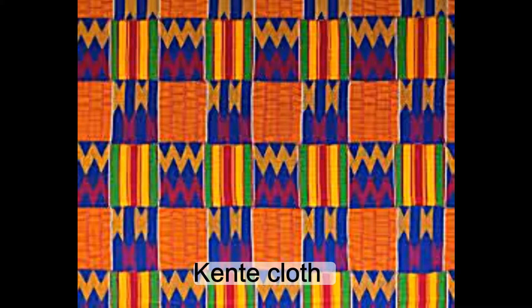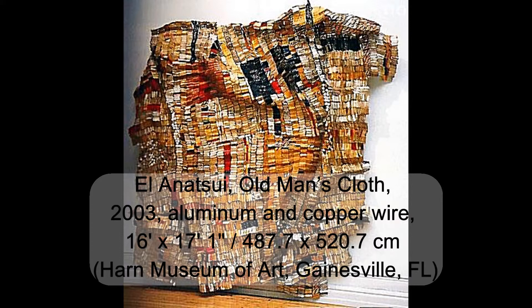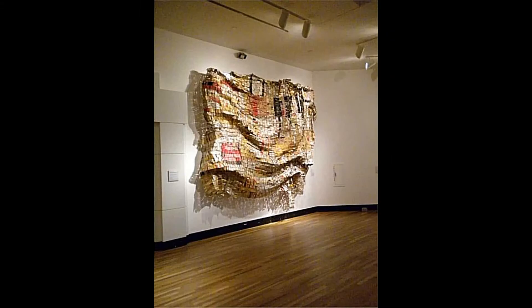Anatsui would use gold as well to give a sense of royal reverence and authority. The first work we will cover will be Anatsui's Old Man's Cloth, and while this work in person looks much like textile, it is really recycled liquor bottle caps and labels.